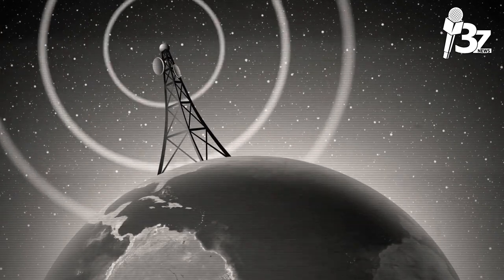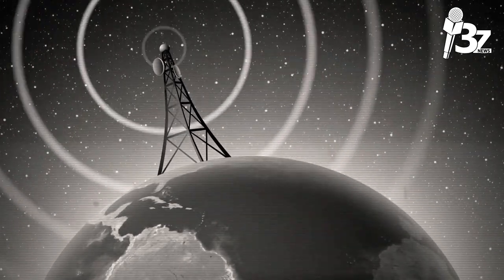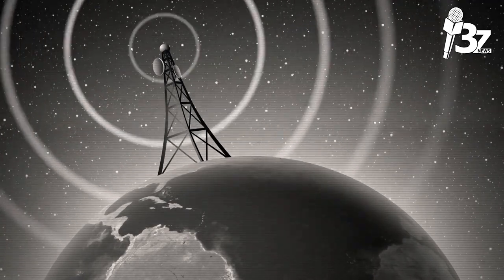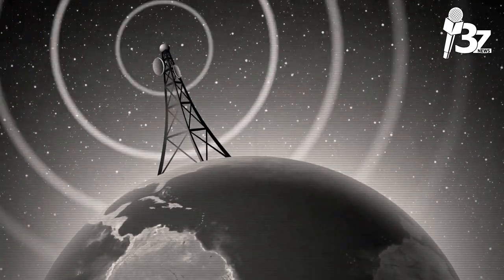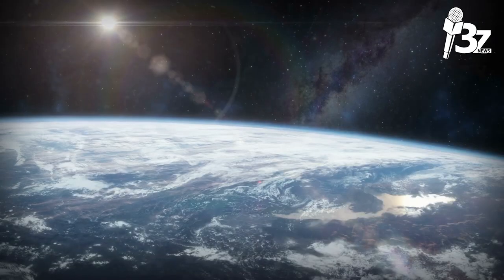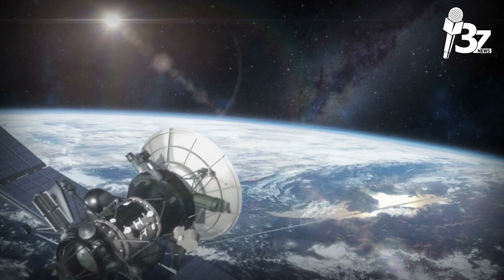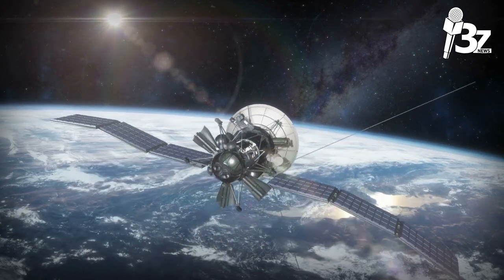Early Bird only had one transponder that could transmit one TV station. In comparison, the Boeing 702 series of satellites can have more than 100 transponders, and each transponder can have up to 16 channels thanks to digital compression technology, providing more than 1,600 TV channels via a single satellite.